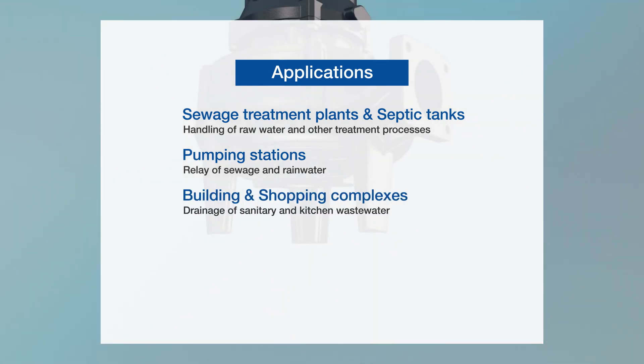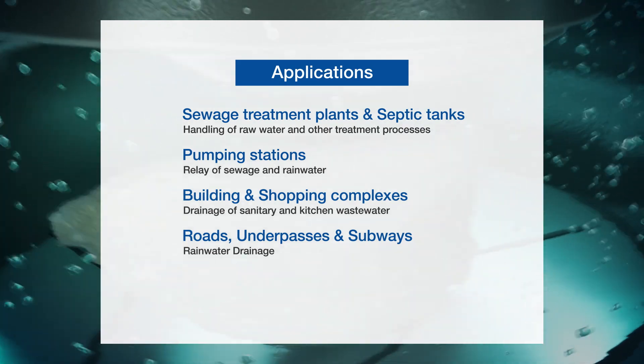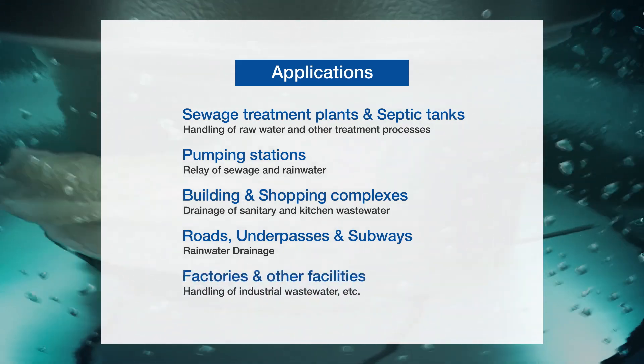Applications include sewage treatment plants and septic tanks, pumping stations, buildings and shopping complexes, roads, underpasses and subways, factories, and other facilities.